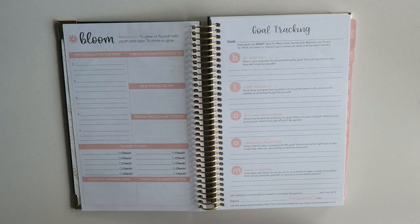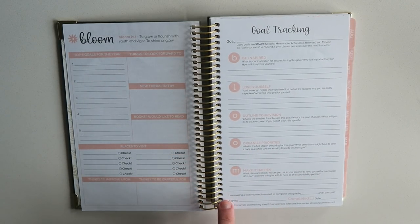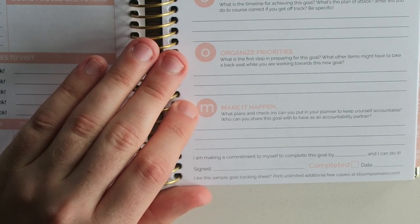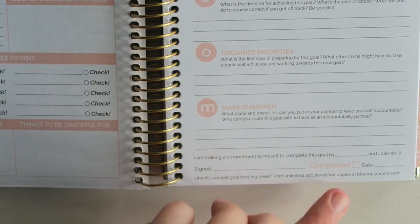It says: B — be inspired, what is your inspiration for accomplishing this goal, why is it important to you, how will it improve your life? L — love yourself, you'll never go higher than you think, list all the reasons why you are 100% capable of achieving this goal. O — outline your vision, what is the timeline, what's the plan of attack, what will you do to course correct if you get off track? O — organized priorities, what is the first step, what other items might have to take a backseat? M — make it happen, what plans and check-ins can you put into your planner to keep yourself accountable? Who can you share this goal with as an accountability partner? I love that accountability partner stuff. At the bottom it says: 'I'm making a commitment to myself to complete this goal by [insert date] and I can do it — signed, owner of the planner.' And then there's a completed check and a date.